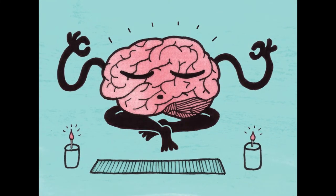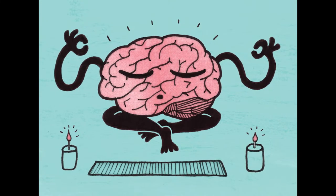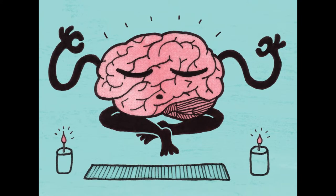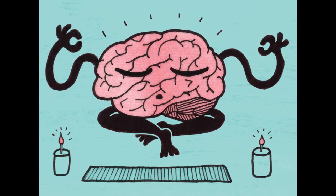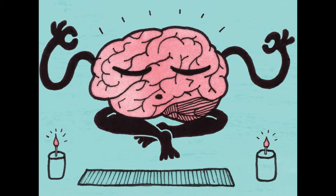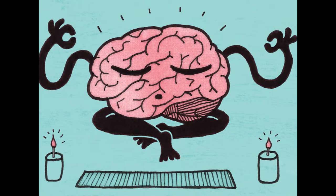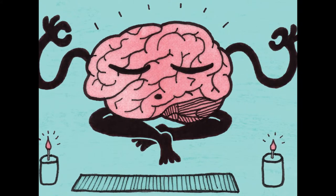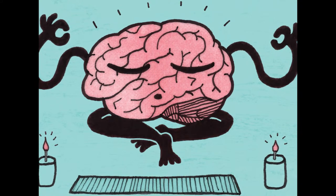6. Practice mindfulness. Mindfulness is a mental state in which you focus on your present situation, maintaining awareness of your surroundings and feelings. Mindfulness is used in meditation, but the two aren't one and the same. Meditation is a more formal practice, whereas mindfulness is a mental habit you can use in any situation.